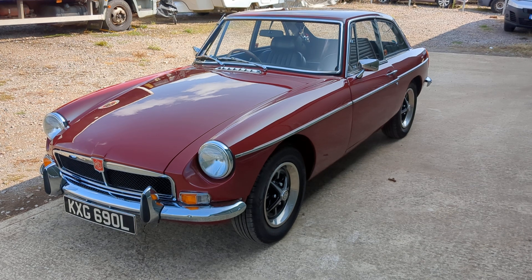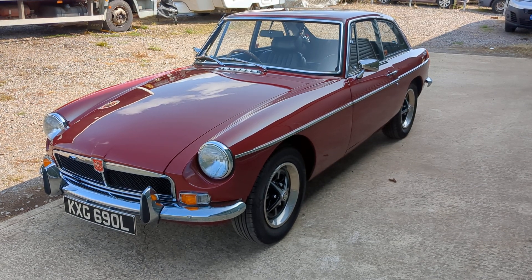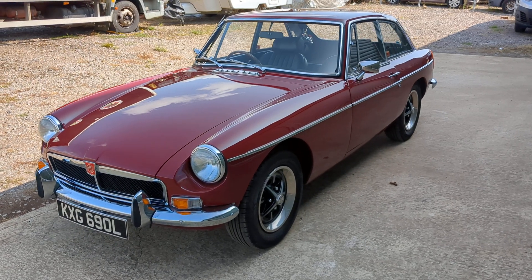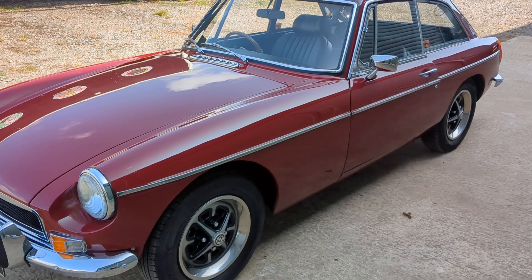As you can see it's finished in this lovely dark red — Damask Red I believe it's called. The car has obviously been very well cared for, the bodywork is in really nice shape.